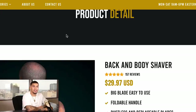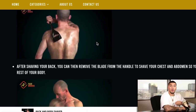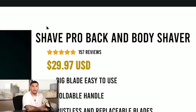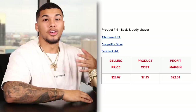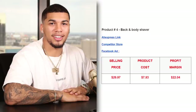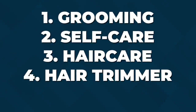On the competitor product page, they're selling this item for $29.97. The images on their website correspond directly with the ones in their advertisement — a great way to increase credibility. One thing that helps you stand out from competition is naming your product, so instead of 'back and body shaver' it could be 'Shave Pro Back and Body Shaver.' On AliExpress, this item is $7.93 with free shipping, over 900 orders, 355 reviews, and a 4.9 star rating — giving us a profit margin of $22. The five interests to test are grooming, self-care, hair care, hair trimmer, and shaver.